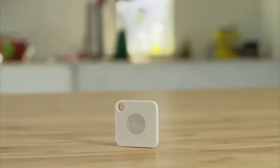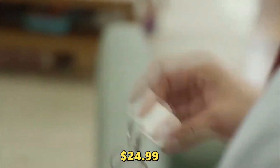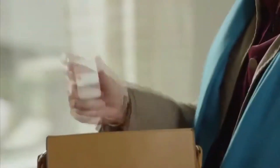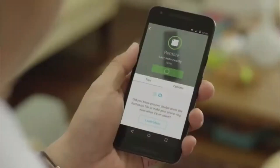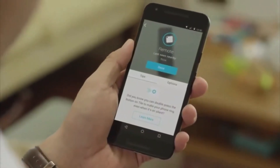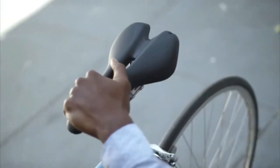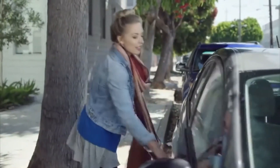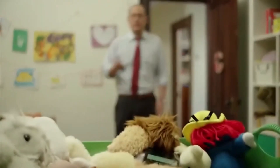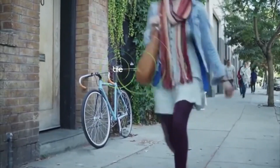Number 10: TileMate. The TileMate is a compact yet powerful tracker that helps you keep tabs on your belongings. At just $24.99, it's an affordable solution for those who frequently misplace their keys, wallet, or bag. The TileMate uses Bluetooth to connect to your smartphone, allowing you to ring the Tile if it's within range or view its last known location on a map via the Tile app. It's also equipped with a replaceable battery that lasts up to a year. With its sleek design and simple functionality, the TileMate is a must-have for anyone looking to keep their essentials in check.